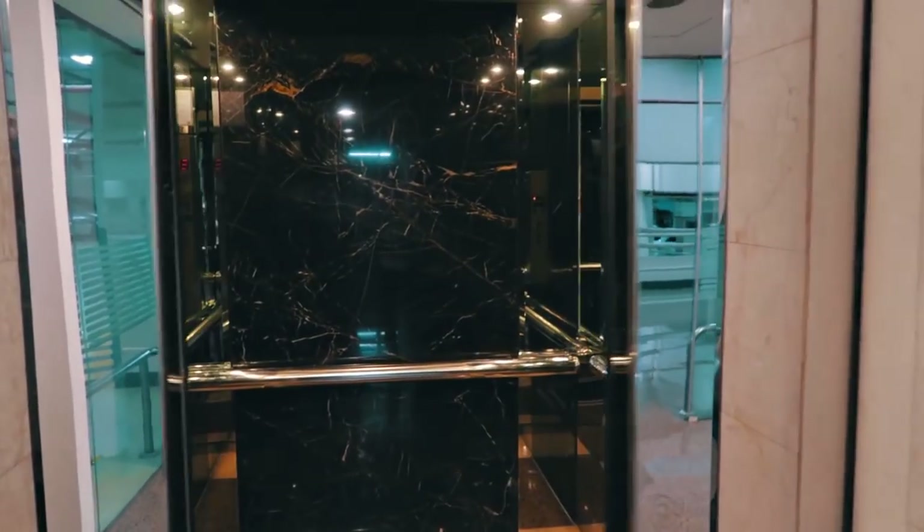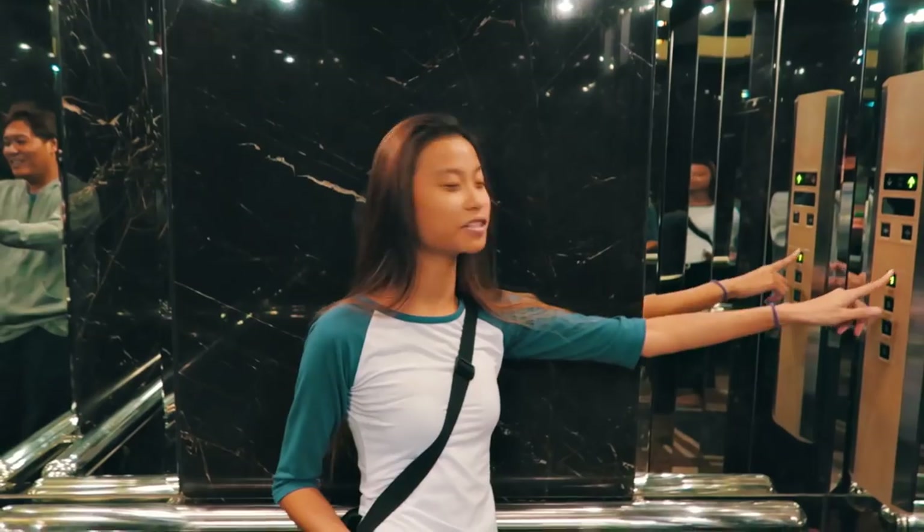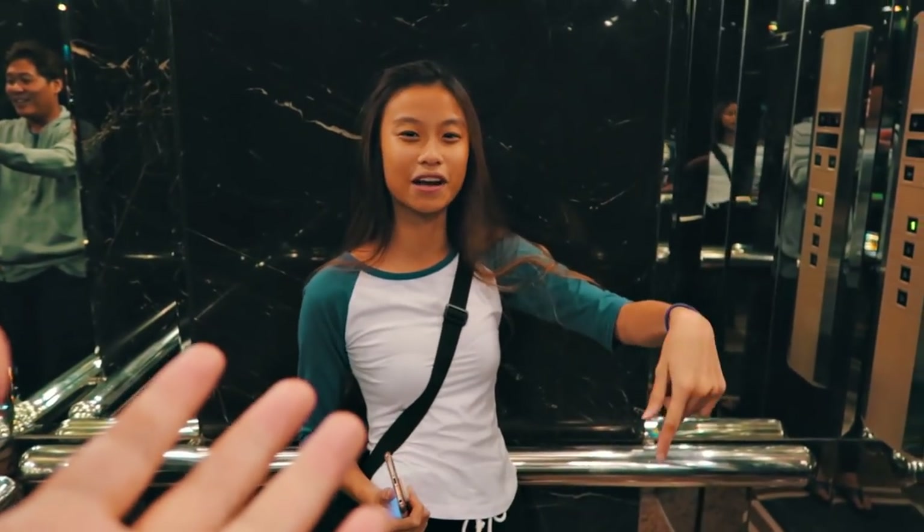Alright, we finally arrived at Great World City. This is one of my favorite malls. And if you keep hearing that BING, it's because of Vic's phone. She pressed the button before I started recording. Use the button!